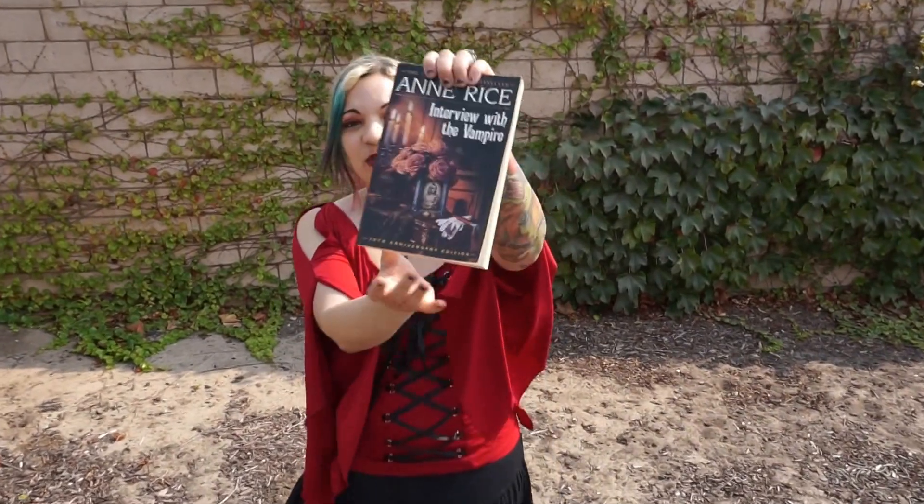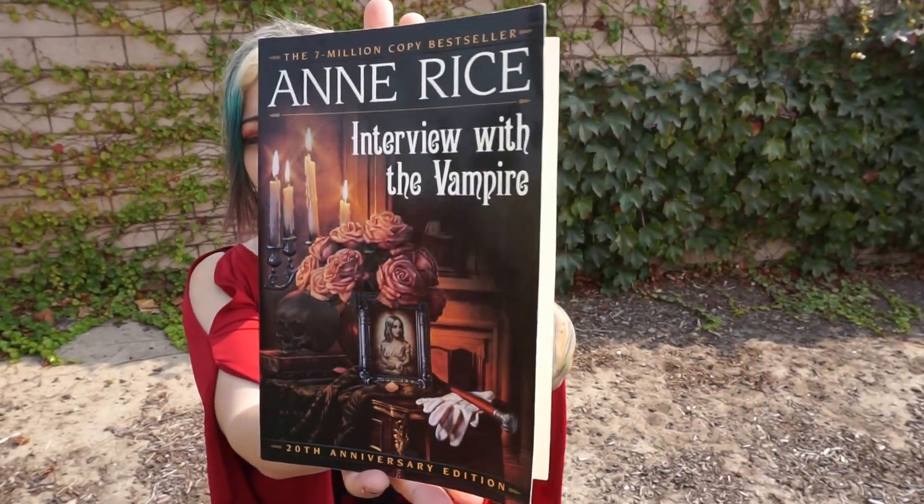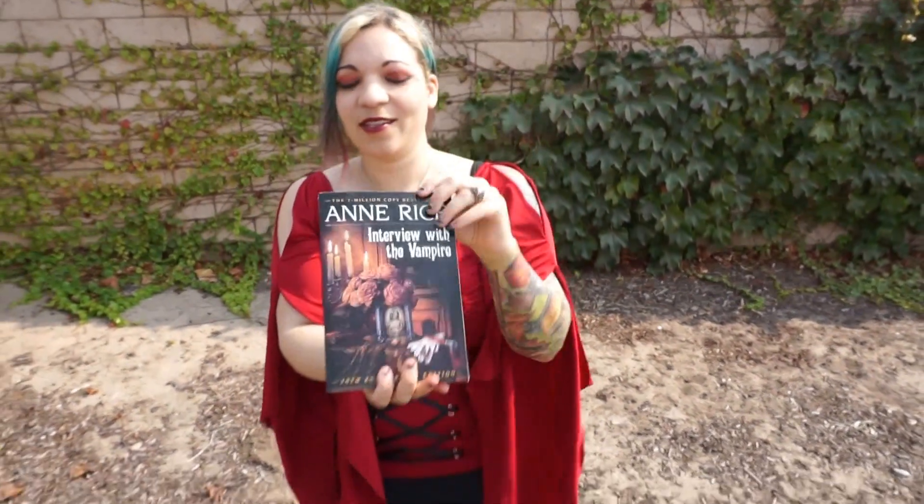That is a wonderful book. If you guys don't know who that is or what that is, it's a book that was written by Anne Rice. I'm sure most of you know, but if you don't, Anne Rice is wonderful. She has wonderful books — please check out some of her works. She's amazing.